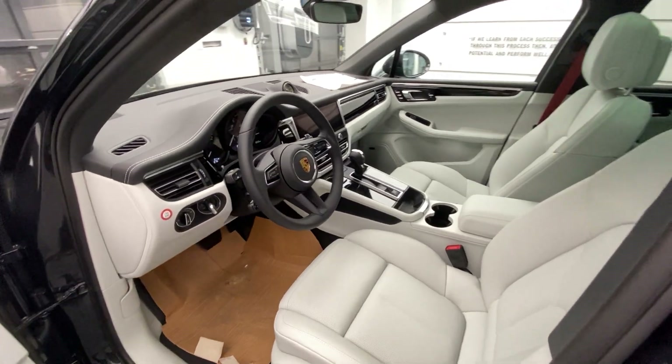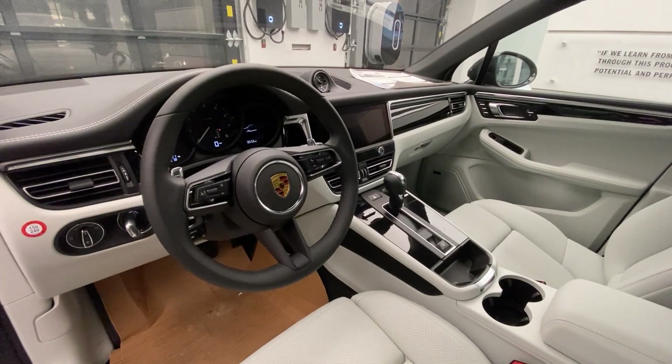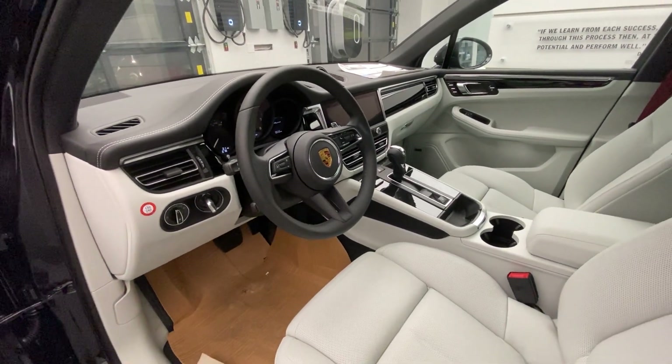Porsche also redesigned the steering wheel. Here we have the new generation steering wheel for the Porsche Macan — still multifunctional as a standard feature, but it is a new design. The sporty elements in the steering wheel being used by Porsche look fantastic.